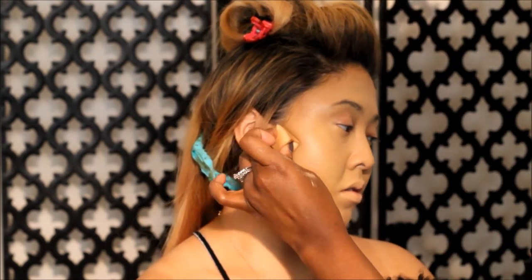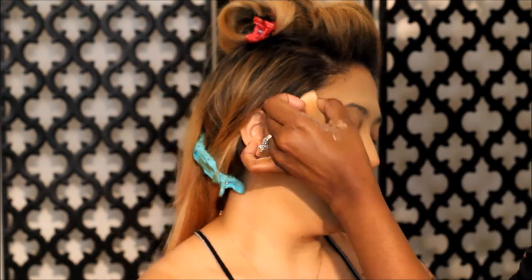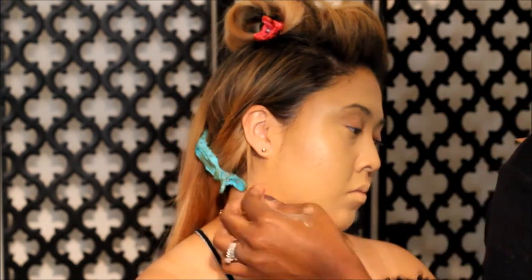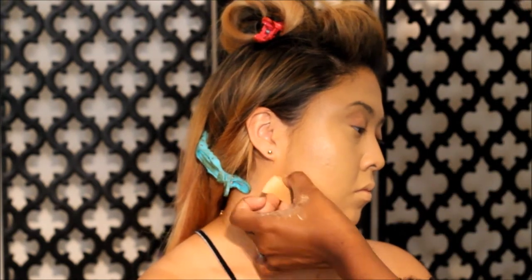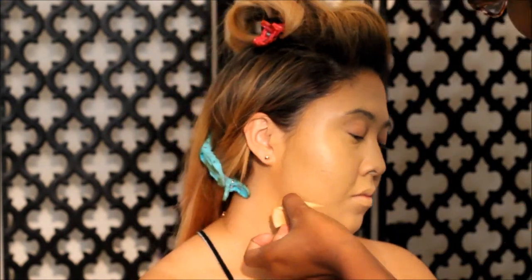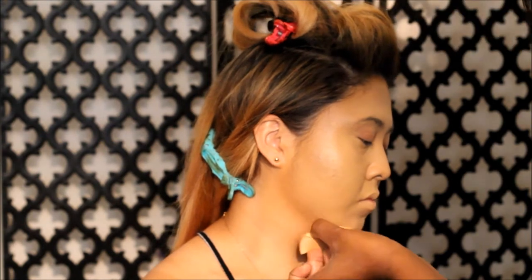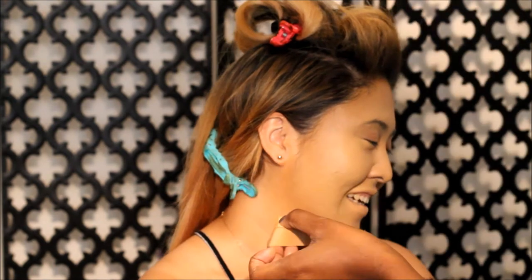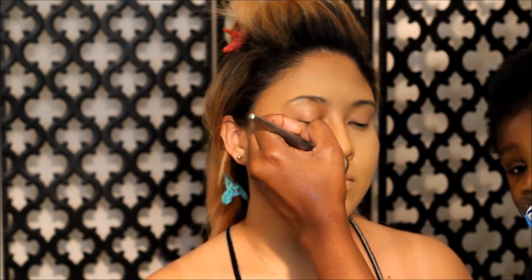Balance the contour by also contouring the nose area and the jawline. My style of artistry is very natural, so that is what we're going for here. You can always go in with a darker shade of the same tone to intensify a particular contour area. I opt for a more tapered brush to help me chisel the nose.